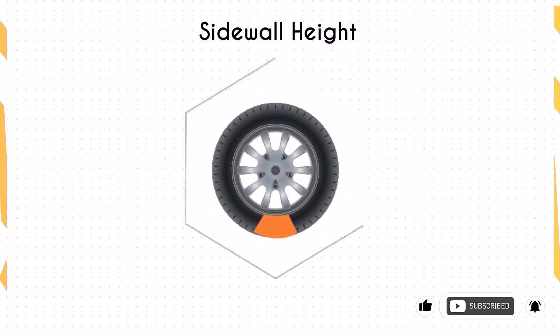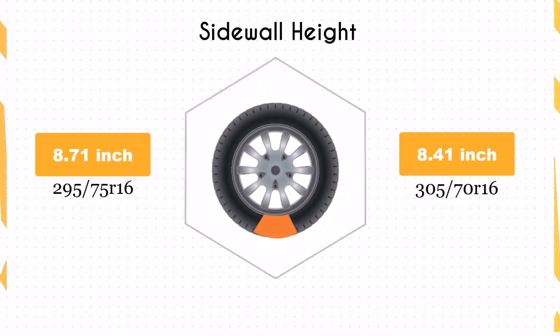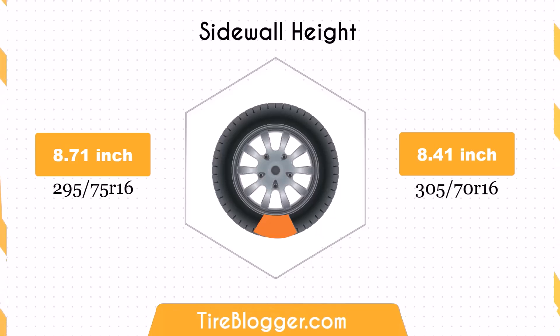Switching to 305/70R16 reduces the sidewall height by 0.31 inches. This change can lead to a firmer ride, as there is less sidewall to absorb impacts. For off-road enthusiasts, this might mean slightly less cushioning over rough terrain.